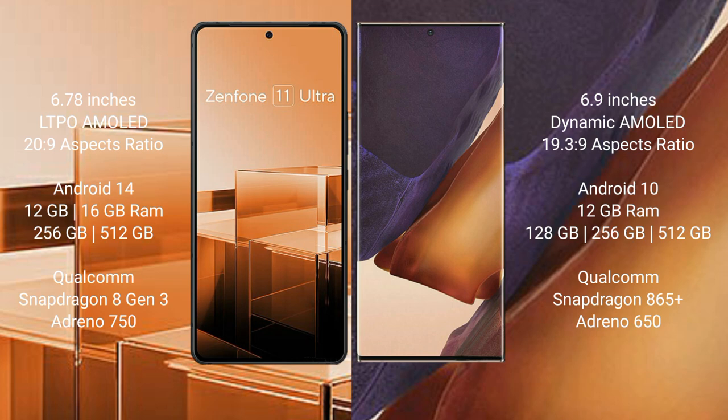The Asus Zenfone 11 Ultra runs on the Android 14 operating system. The Samsung Galaxy Note 20 Ultra runs on the Android 10 operating system.